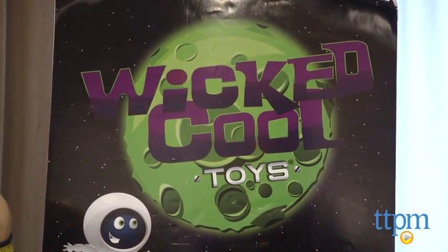Hi, I'm Laurie. And I'm Chris. We're from TTPM here at the 2014 Spring Showcase. This is the Wicked Cool Toys table, and Chris has something very wicked cool.